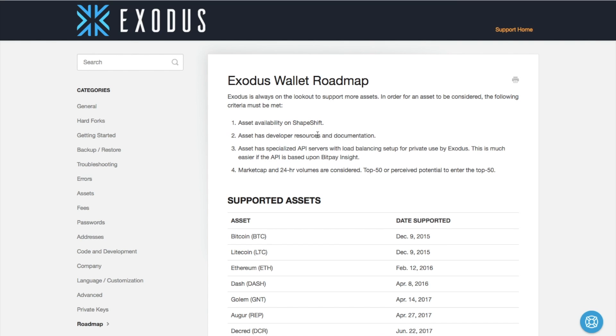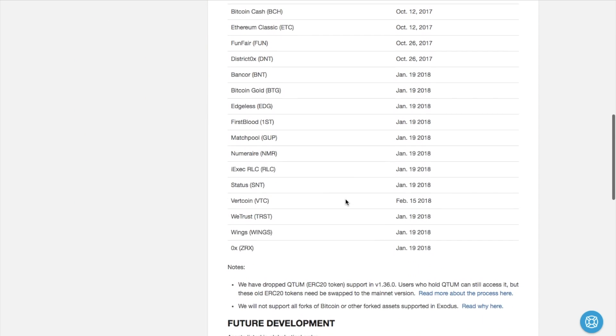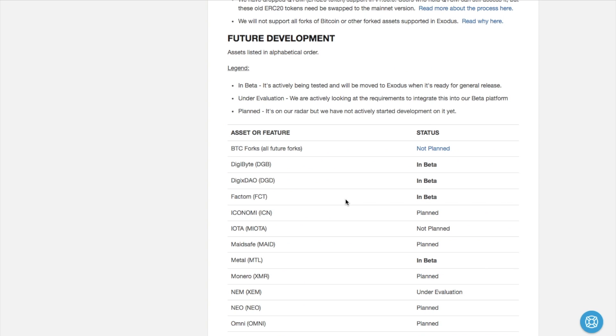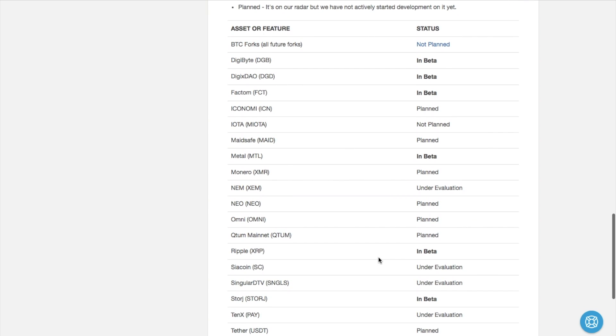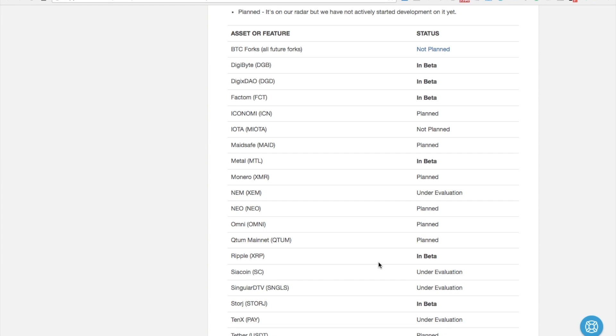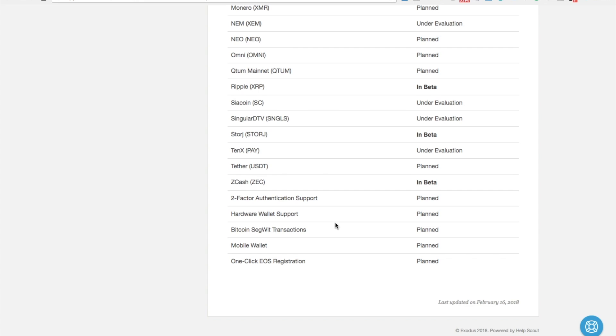For example, if we now take a look at the Exodus wallet roadmap, you'll have an understanding of all the supported assets available within the wallet itself. You also have some future development in here as well. You can see the likes of Ripple, which is currently in beta, giving you another option of where to store your XRP coins. They also have a lot of others planned such as Monero, and Zcash is in beta as well. I'll put the link in the summary below this video so you can take a look for yourself.